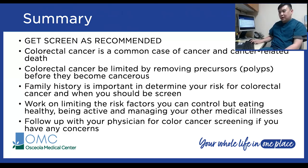In summary: get screened as recommended. Colon cancer is a common cause of cancer and cancer-related death, but it can be prevented by removing polyps before they become cancerous. Family history is important in determining your risk and when you should be screened. Working on a healthier lifestyle will help limit your risk for colorectal cancers, as will managing your other medical illnesses. Follow up with your physician if you have any questions for a more comprehensive discussion.